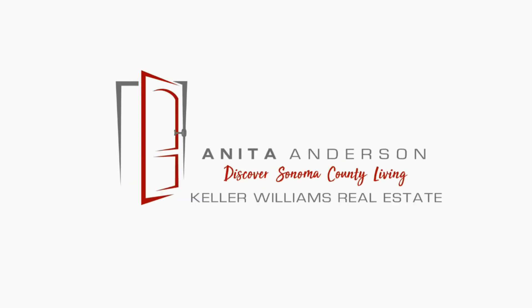Hi, it's Anita, and I thought I'd talk about an ever so compelling subject called the sewer lateral test. If you're selling your house, it's becoming more and more popular in Sonoma County to have the sewer lateral pipe — which goes from the street to your house, or from the street across your front lawn — tested. The smaller pipes are connected to that.